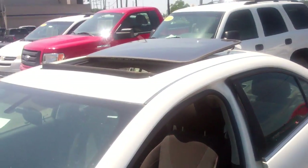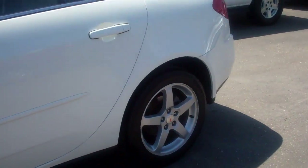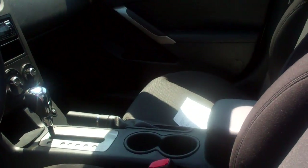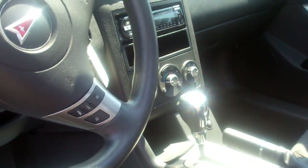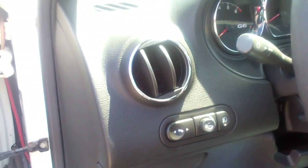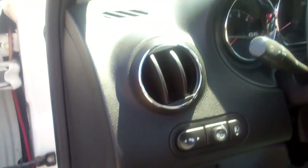But it's got a power moonroof. Interior is really clean, tires are in great shape. Here's the interior — hopefully you can see it with the glare. It does have power pedals; they move forward and back.